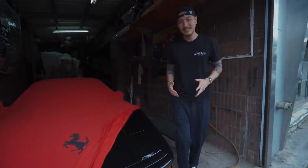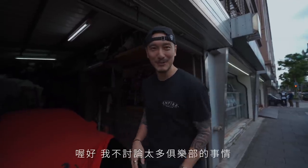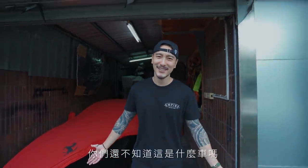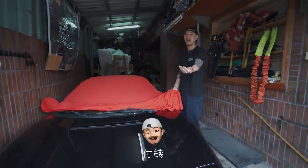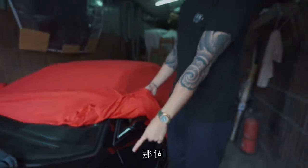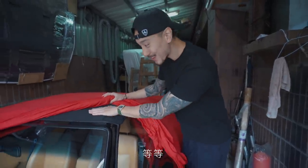Let me tease you guys a little bit — it's like a strip tease. Here's like a side view. You guys know what car this is yet? Come on, how do you not know? You want to see more? It's a gated shifting — can you see through the glass? That is a gated shifter.